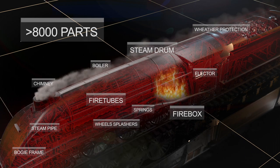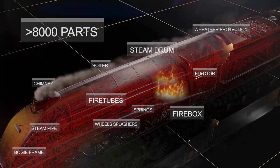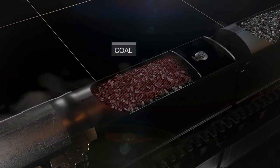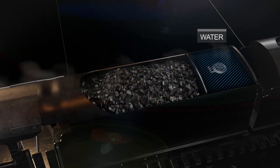Each part performs its own small but powerful function. The tender is a separate car that carries the coal and water needed to power the locomotive.